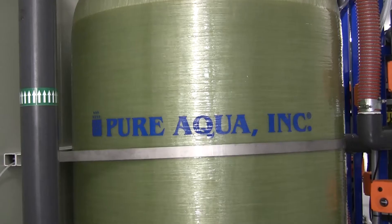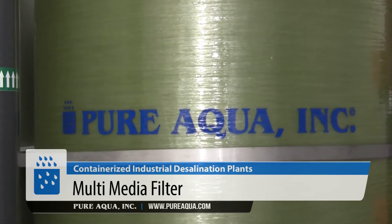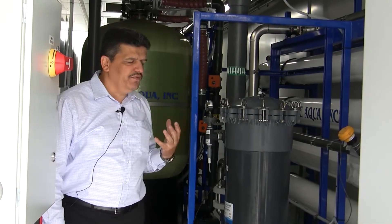The water is driven to the multimedia filter. There are three filters, and we designed those filtration vessels at very low velocity so it accomplishes very good filtration quality.